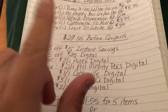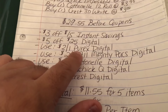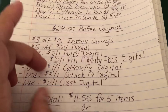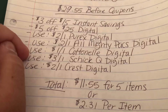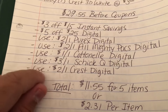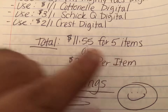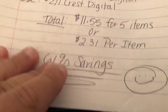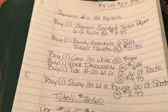Next, clip the $2 off one Purex digital coupon, the $2 off one Almighty Packs digital coupon, the $1 off one Cottonelle digital, the $3 off one Schick digital coupon, and the $2 off one Crest digital. The total after all coupons is $11.55 for all five items, or just $2.31 per item, which is a 61% savings. Excellent deal for scenario one!